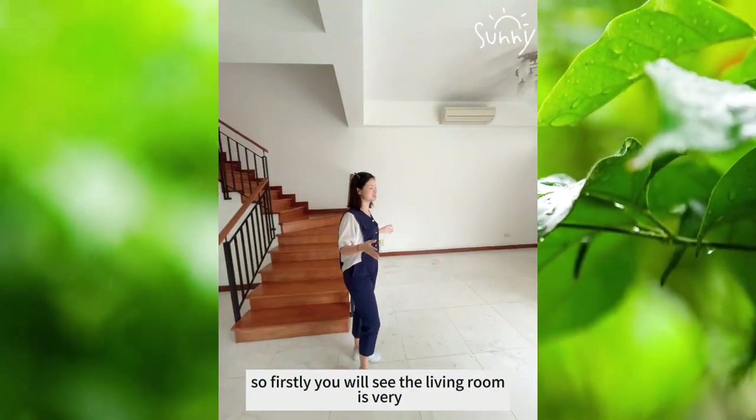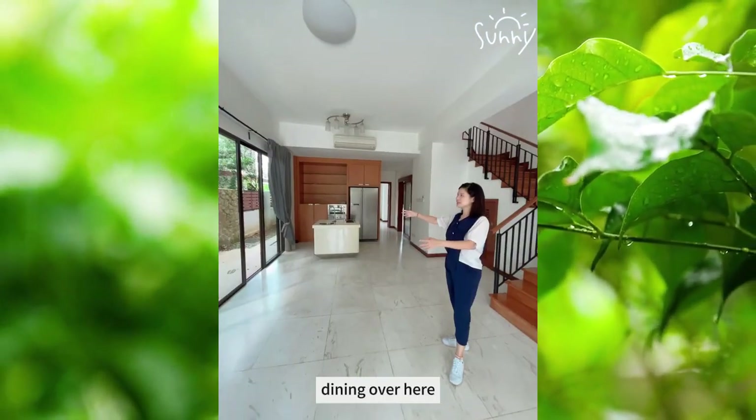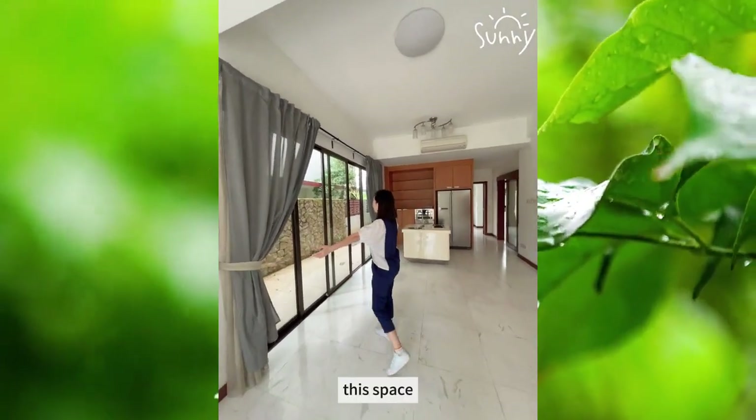So firstly, you will see the living room. It's quite big, the living room. Right over here, at the right side, you are able to fully open this space.